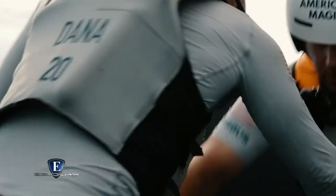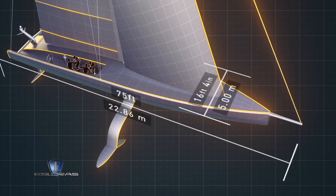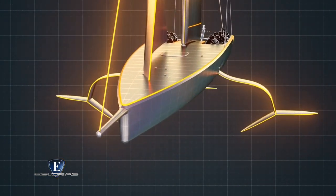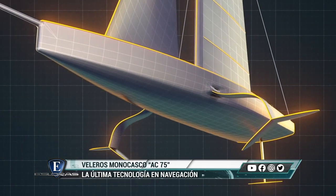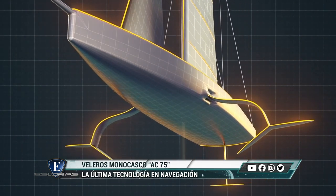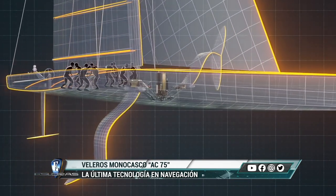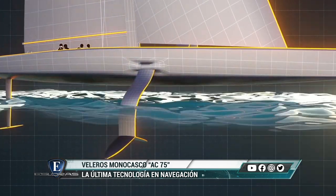Según se sabe, tendrán una eslora de 20.72 metros, una manga de 5 metros y un desplazamiento de 6.5 toneladas. Está concebido para volar y por eso es diferente a lo visto hasta ahora. En lugar de quilla, emplea dos enormes brazos con foils, que se van moviendo mediante un sistema hidráulico.